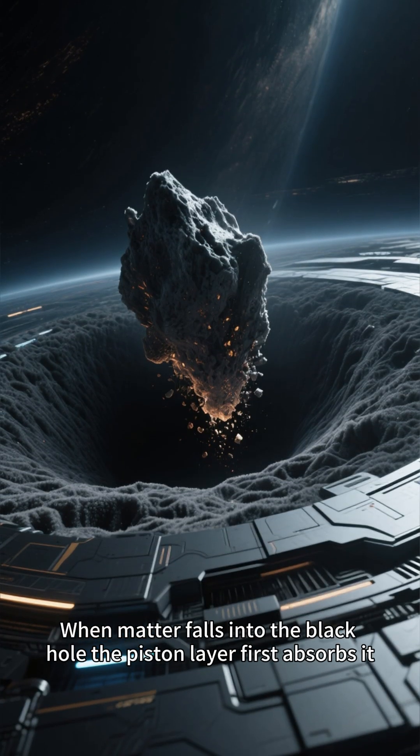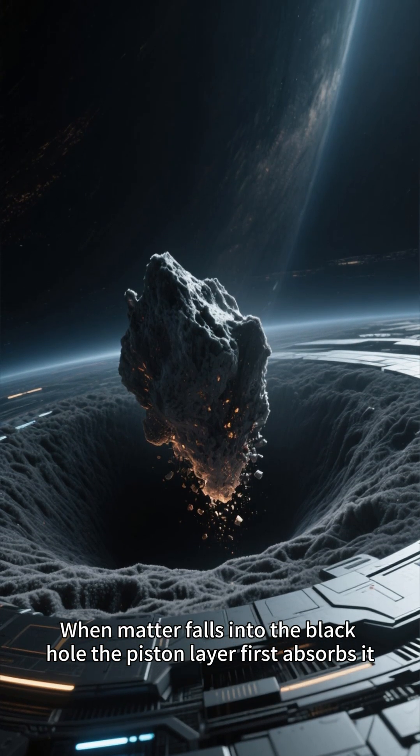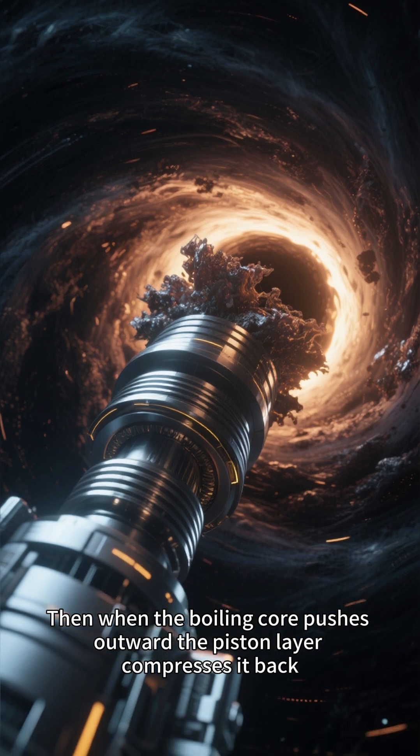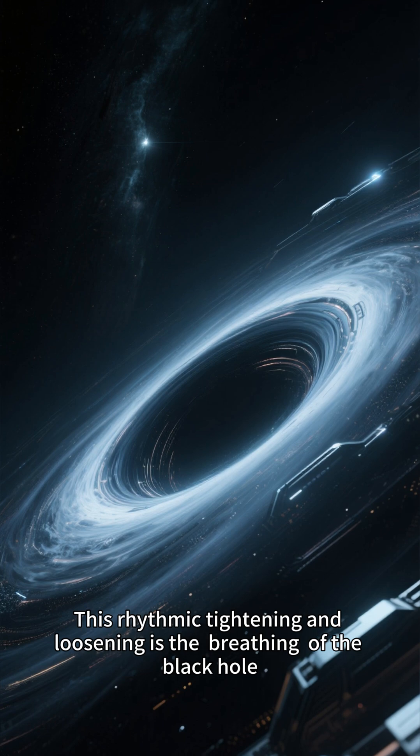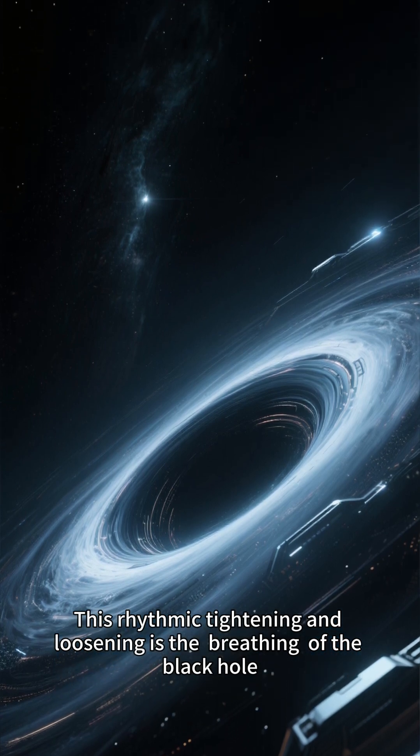When matter falls into the black hole, the piston layer first absorbs it. Then, when the boiling core pushes outward, the piston layer compresses it back. This rhythmic tightening and loosening is the breathing of the black hole.